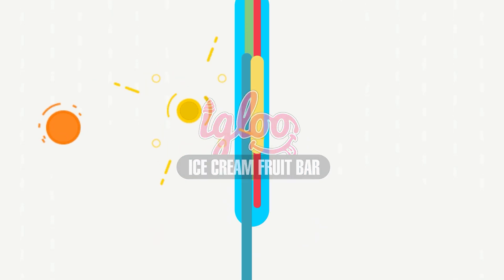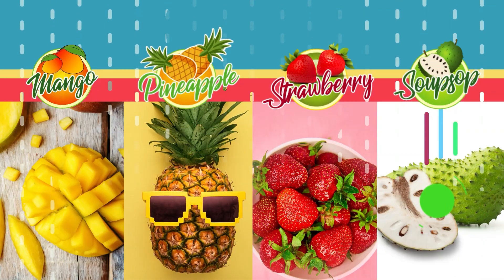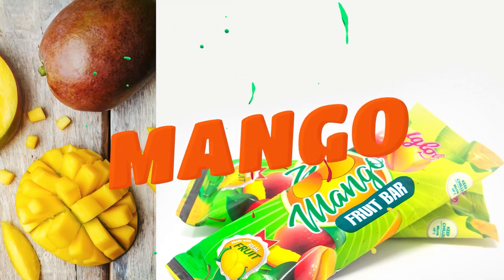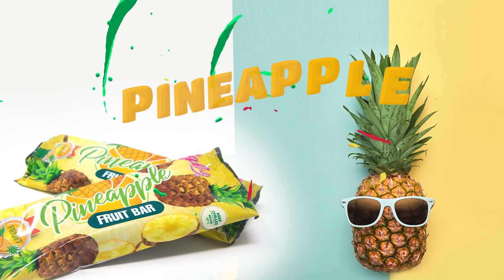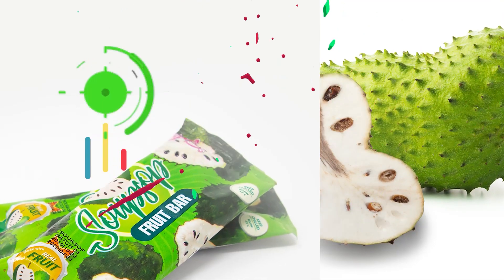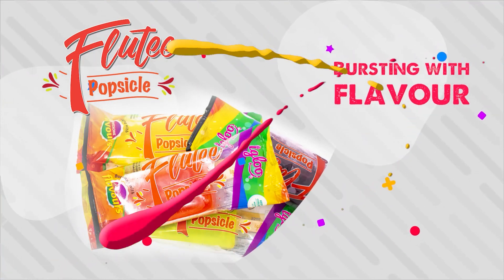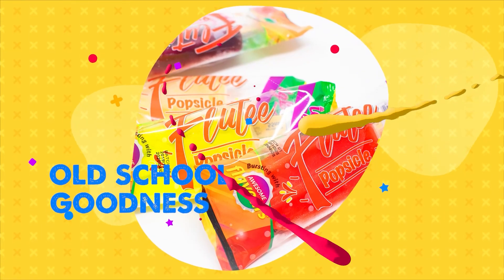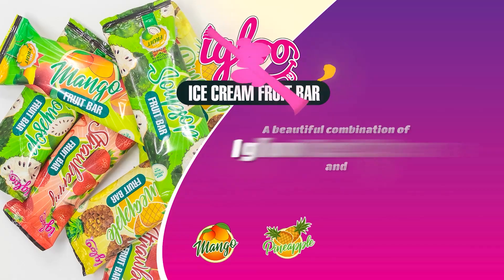Igloo ice cream fruit bars — four mouth-watering flavors: mango, pineapple, strawberry, and soursop. A beautiful combination of real fruit and Igloo ice cream. Go old school with the Flutie Popsicle — classic flavors and refreshing goodness. Available at Igloo outlets and all your favorite shops.